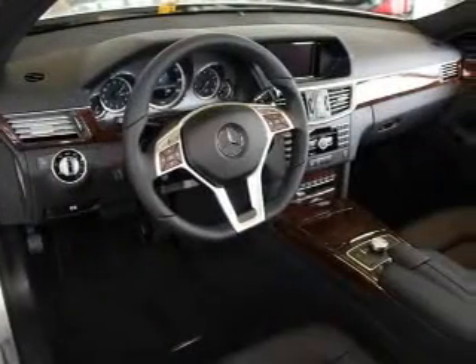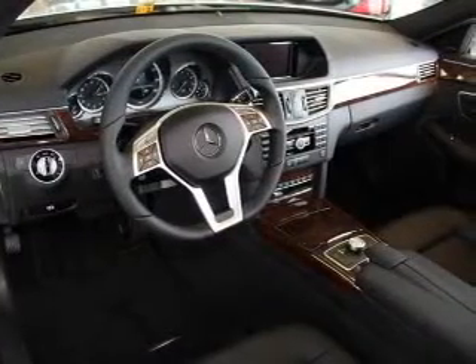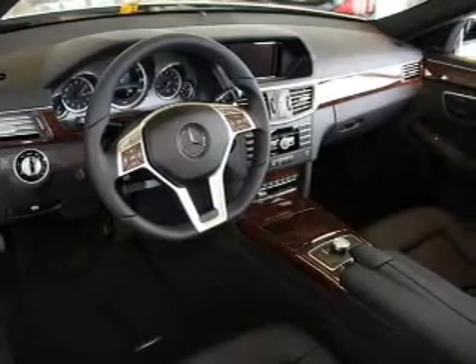There are so many things to remember in our busy lives. Let your vehicle do some of the work for you with memory settings.